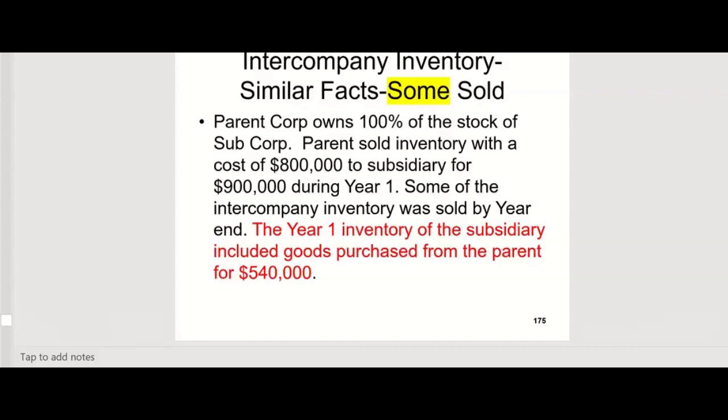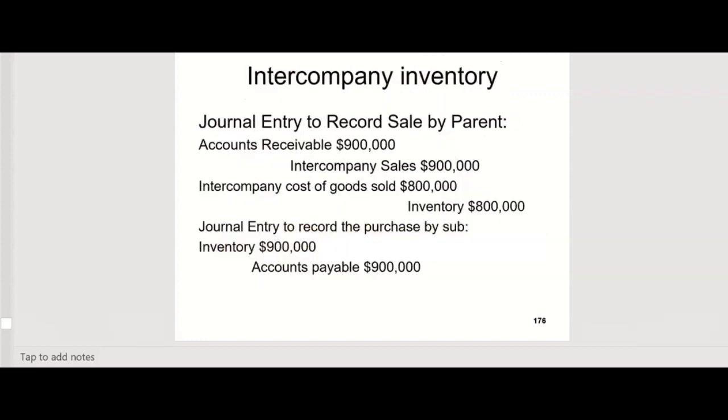We started with something easy so we understood it; now we can get a little fancier. Parent owns 100% of the stock. They sold inventory with a cost of $800,000 to the sub for $900,000. Some of the intercompany inventory was sold by year end — not all, not none, but some. The year-one inventory of the sub included goods purchased from the parent for $540,000, so $540,000 of the $900,000 is still in inventory. That means the other $360,000 must have been sold. So $540,000 over $900,000 — that percentage we'll reduce from inventory; $360,000 over $900,000 — that percentage we'll reduce from cost of goods sold.